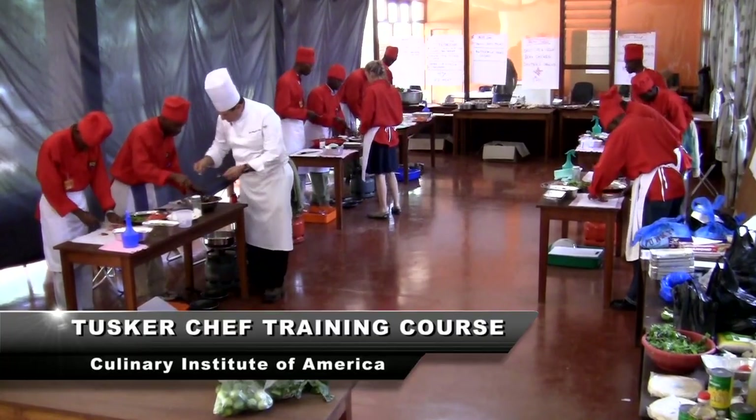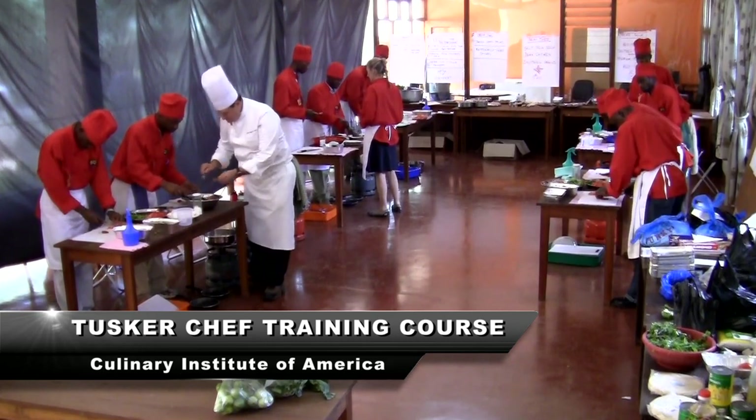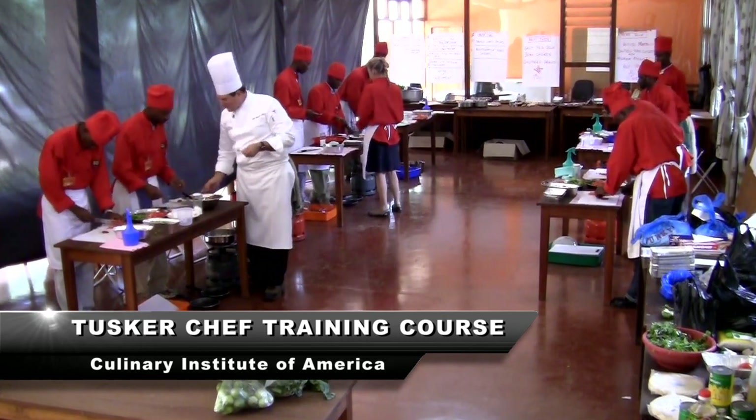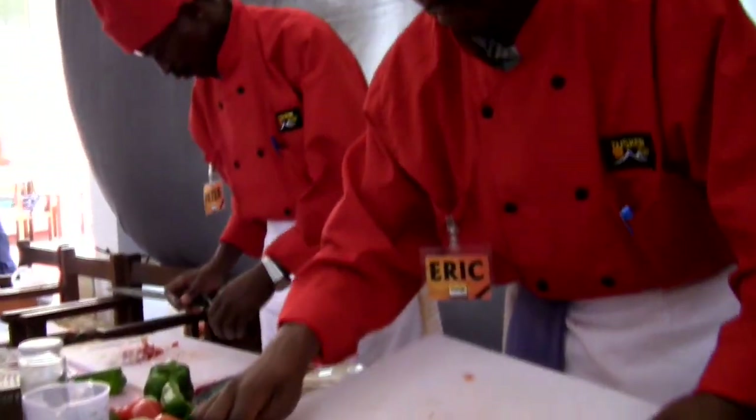Tomatoes, peppers, onion, and cilantro, lemon juice. Tusker Trail has contracted with the Culinary Institute of America to train our chefs on how to prepare delicious, immaculate meals.